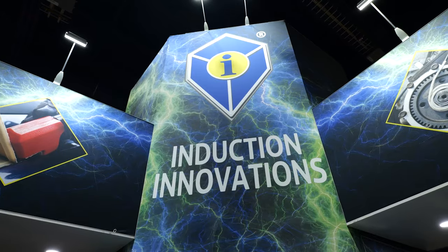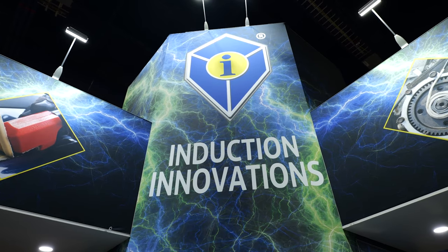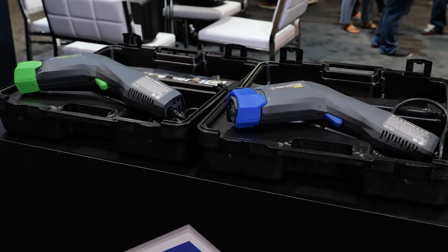Hey guys, my name is Cliff. I'm with Induction Innovations. We're located in Elgin, Illinois, home of the world famous Miniductor line. Our Miniductor line is designed to go where no torch can go, because we don't have any of the issues of collateral damage that we have when using an oxyacetylene torch on open applications.